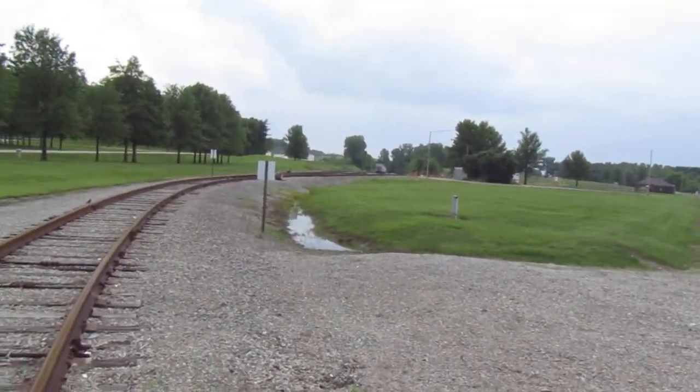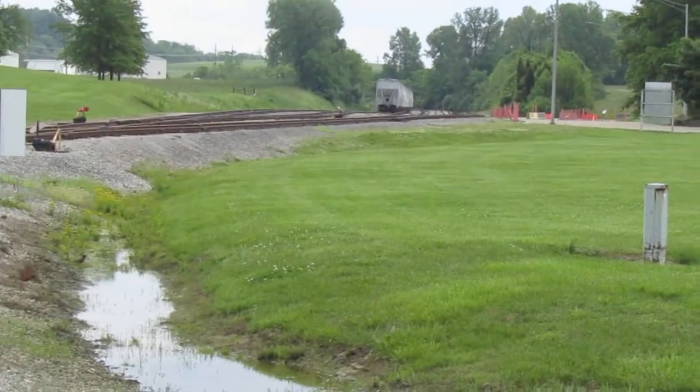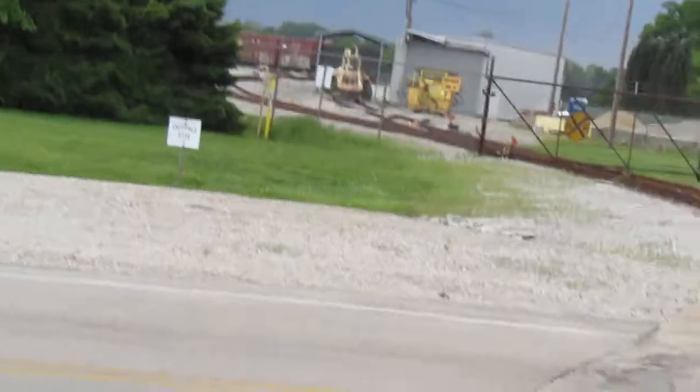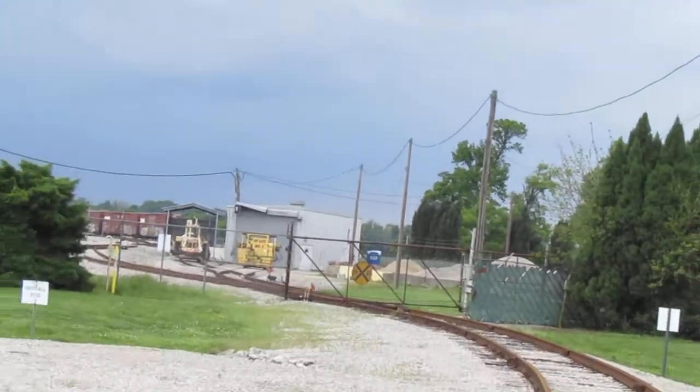These tracks are ridiculously rusty, but looking both ways - that's looking south - there's freight cars on it, and then looking north I'm seeing freight cars and maintenance of way on it, so I think it's used.